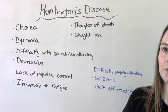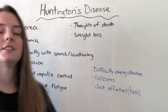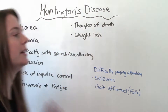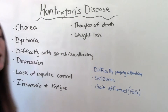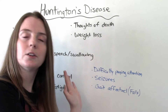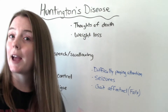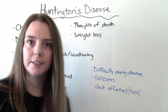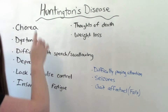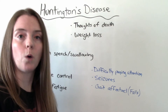Patients may also lack impulse control, have issues with insomnia and therefore fatigue, and experience unintentional weight loss. For juvenile onset, the symptoms are a bit different: difficulty paying attention or concentrating, seizures, and muscle movements that negatively affect their ability to walk — their gait pattern — making them more likely to have falls.